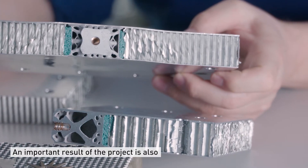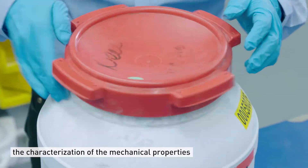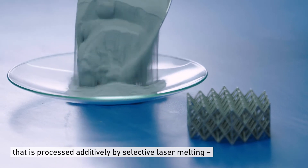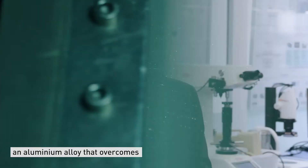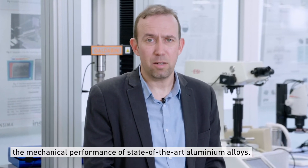An important result of the project is also the characterization of the mechanical properties and the processing principles of an advanced aluminium alloy that is processed additively by selective laser melting — an aluminium alloy that overcomes the mechanical performance of state-of-the-art aluminium alloys.